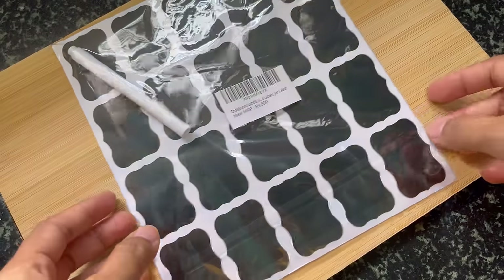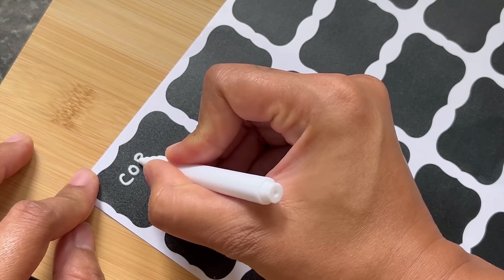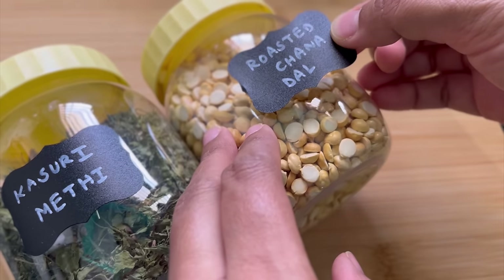Last but not the least, use labels on your containers. Labeling will help you find food items easily without fiddling around, and it looks so neat as well.